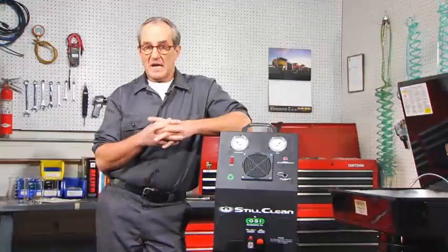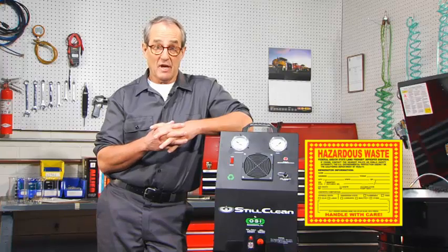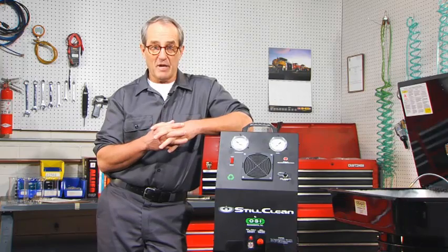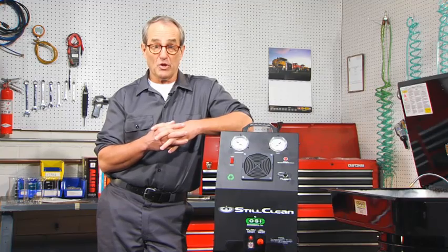And finally, recycling your own solvent allows you to greatly reduce or even eliminate the hazardous waste that your company produces from parts washing, which is a very important regulatory consideration. Nobody wants to be on record as a hazardous waste generator if they really don't have to. So whether your goal is to save money, do a better job, or make your operation greener, Still Clean is the tool you need.